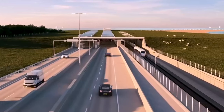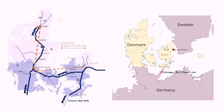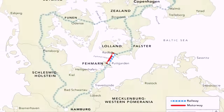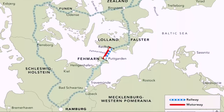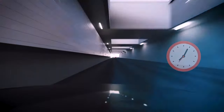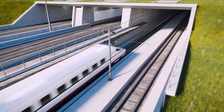Imagine a tunnel so long that it will be the world's longest road and rail tunnel, stretching from northern Germany to Lauland, Denmark, and further linking to Zealand and Copenhagen. This tunnel is set to bridge the gap between Central Europe and Scandinavia, drastically cutting down travel times. Currently, the ferry ride from Lauland to Fehmarn takes about 45 minutes, not including waiting and boarding time. Once the Fehmarn Belt Tunnel is completed, that travel time will shrink to just 10 minutes by car and a mere 7 minutes by train. The high-speed rail line within the tunnel will reach speeds of up to 200 kilometers per hour, transforming the way people and goods move across this vital route.